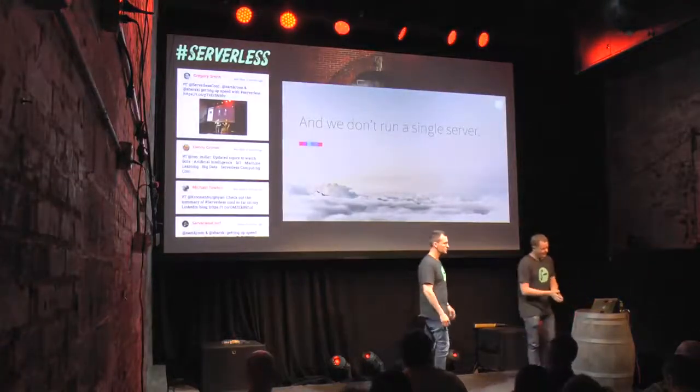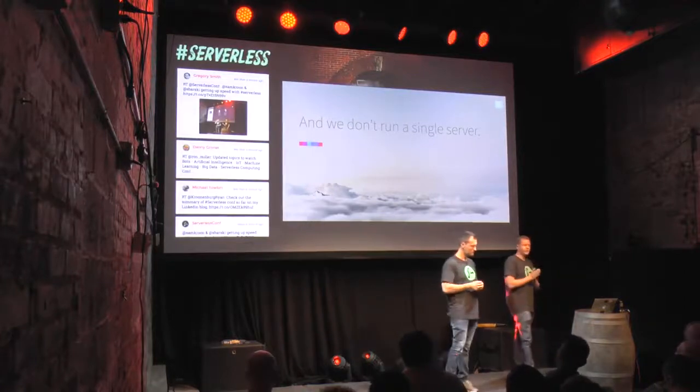We don't run any servers. Our hosting bill is almost non-existent, and that's the thing I really like the most.